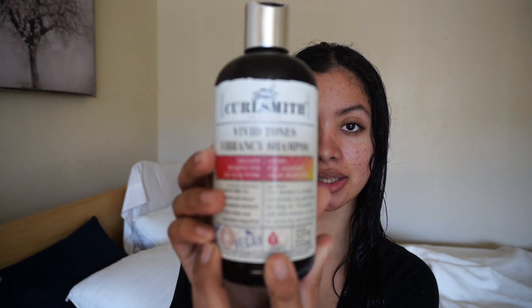I just got out of the shower, I already shampooed and conditioned my hair. I'm going to show you guys real quick what I use for my shampoo and conditioner. This is the shampoo I use — it is the Curl Smith Vivid Tones shampoo. I honestly started using this a few months ago and I really like it. It's a pretty good shampoo, but it is on the pricey side — it's like $30.